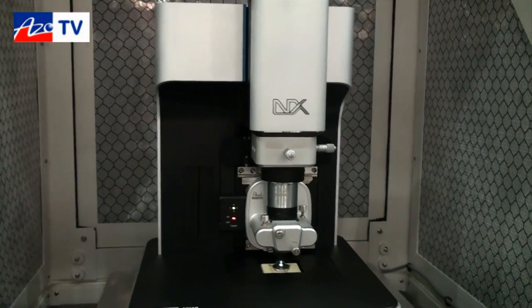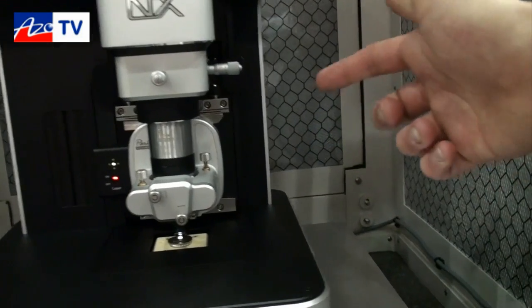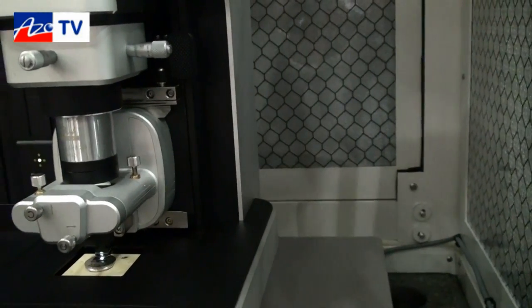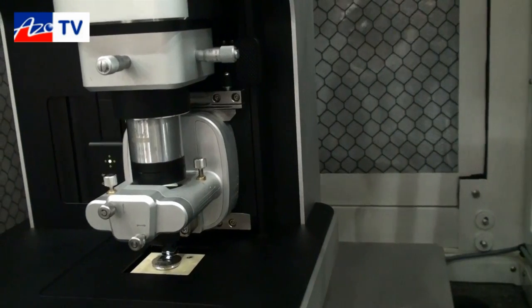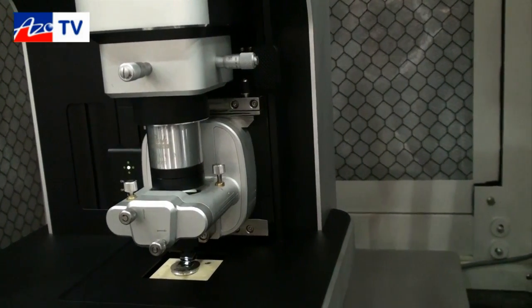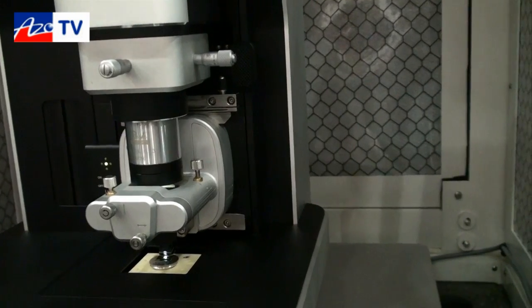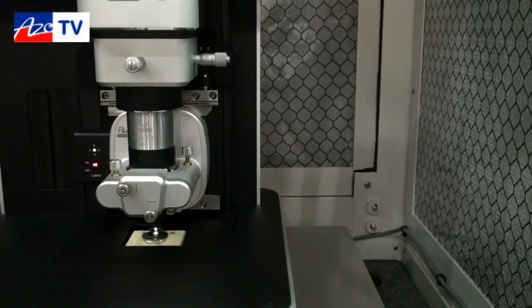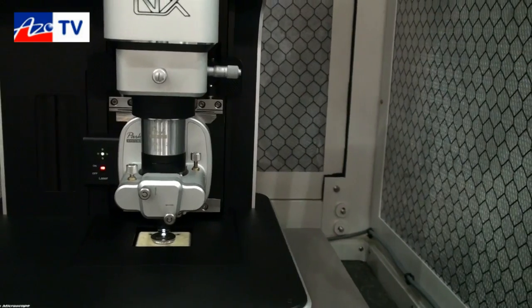The first is that we have a very high speed Z scanner that is five times faster than in our XE series. What this enables us to do is perform non-contact in a way that we had never done before — even for very difficult surfaces we can track very, very well. This opens the door for high speed non-contact scanning, so you should look for that in the future.